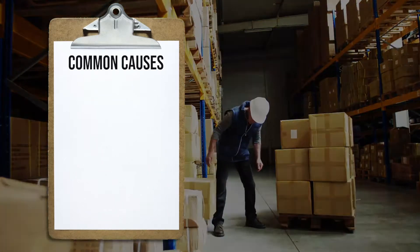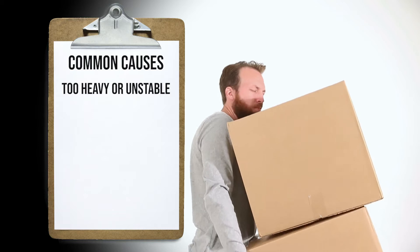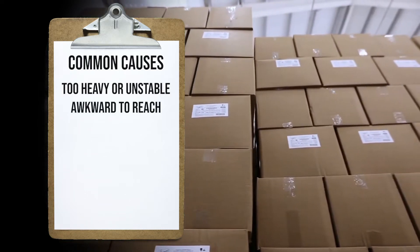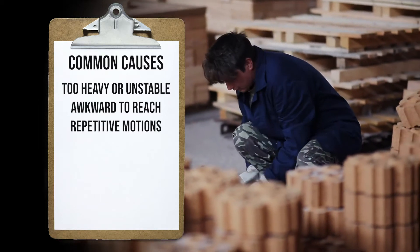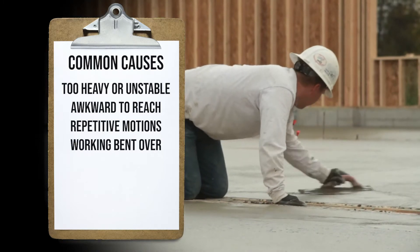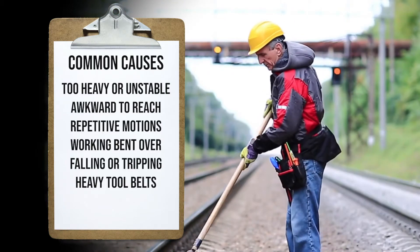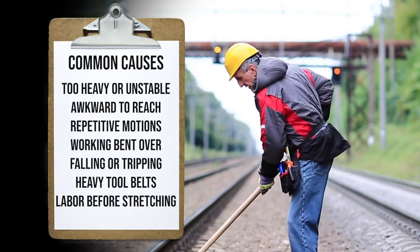Although not a complete list, the most common causes of back injuries at work include lifting materials that are too heavy or unstable, lifting objects to or from places that are awkward to reach, repetitive motions such as twisting, bending, reaching overhead, or lifting, working for long periods in bent over or strained positions, falling or tripping over debris, wearing tool belts that are too heavy, and lifting or doing any physical labor before stretching your muscles.